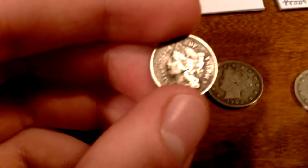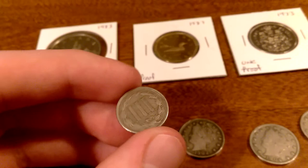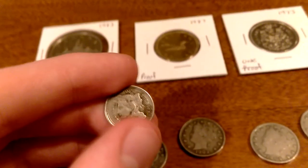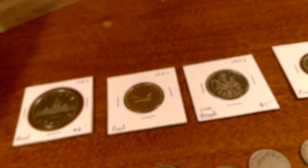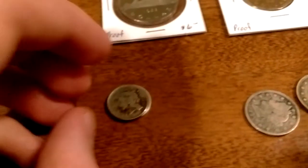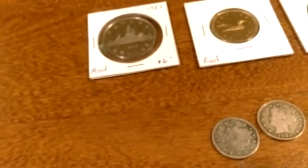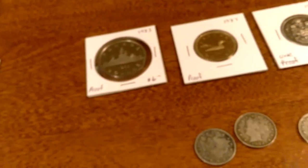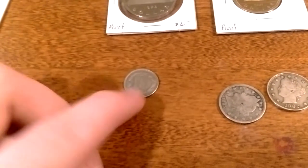I also got a three-cent nickel. I think this coin is neat because of how thin and small it is. Comparing it to a dime, it's almost the same size — the dime is slightly bigger.